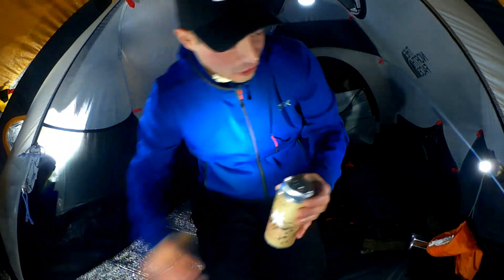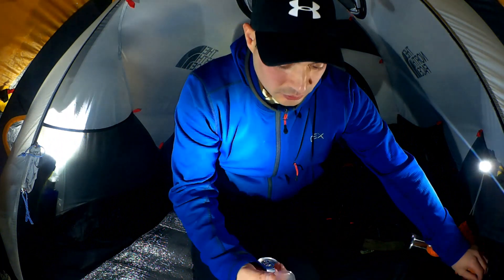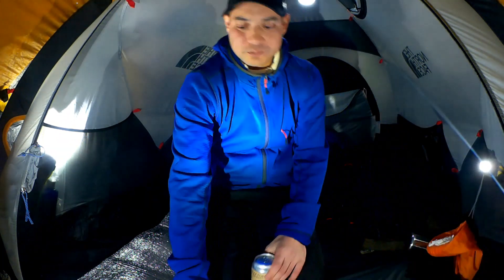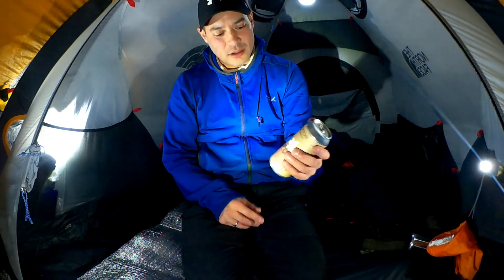I'm going to give that a go. I've actually got a small plastic cup just so you can see the colour — I'm interested to see it myself. We'll crack this open. 7.4% — that's a strong ale. We'll see what it's like.